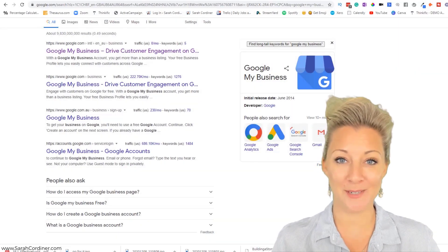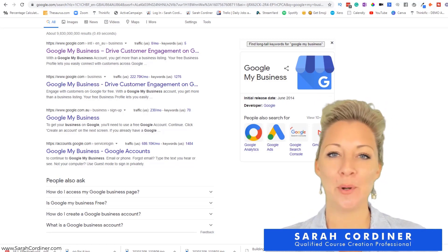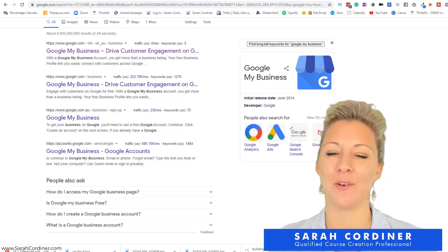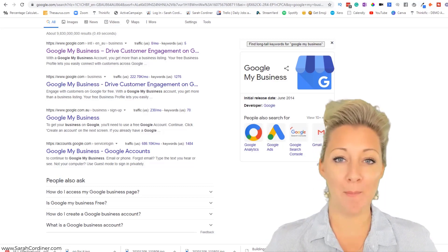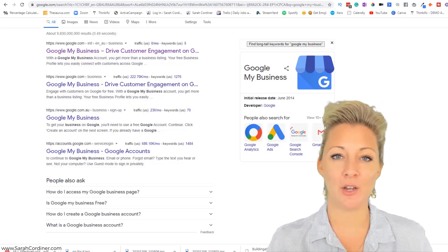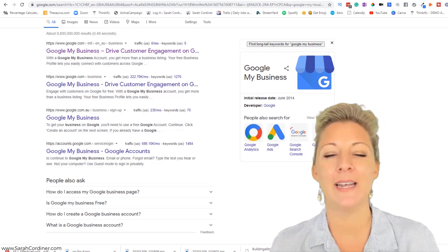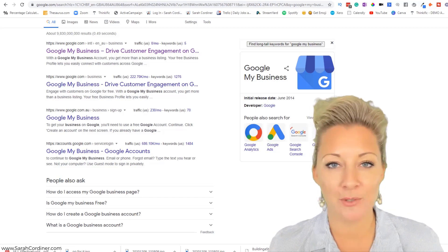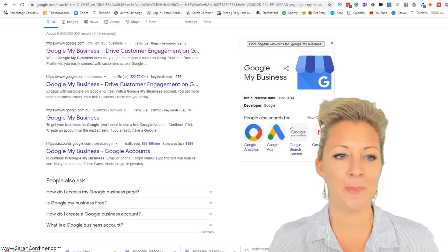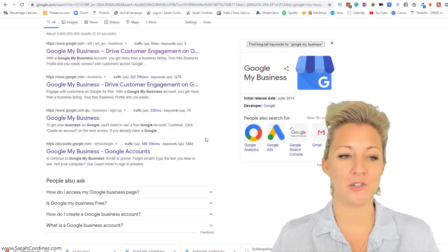How to make sure your customers can find you. When people go on to Google, you want to make sure that you're coming up not just from organic traffic, not just from organic content that you're creating, but also making Google actually refer people to your business using Google listings. You need to make sure that you are on directories online in your area, your town, and your region. Of course, if you're global, those area restrictions simply don't apply.